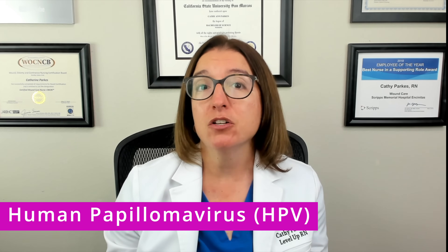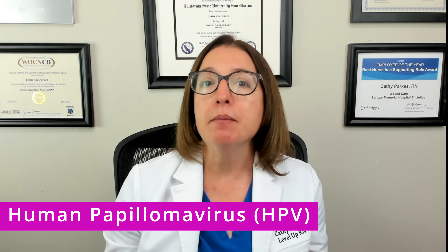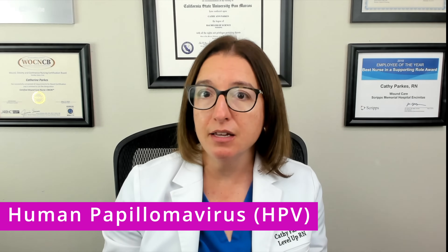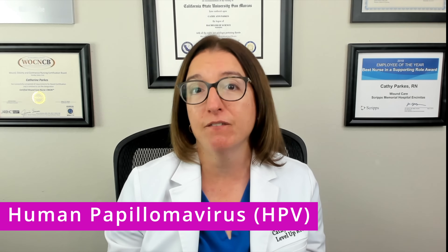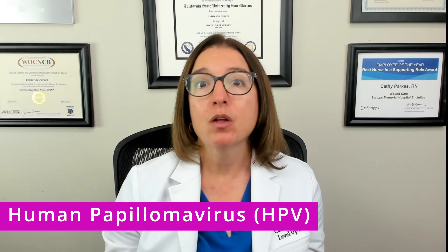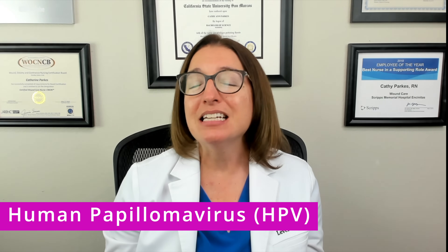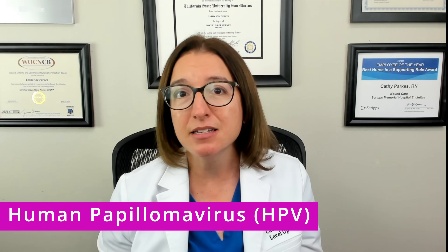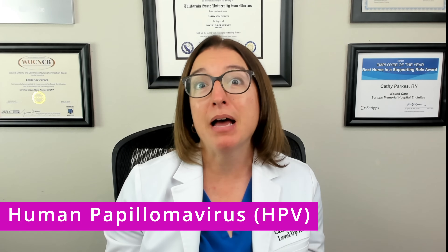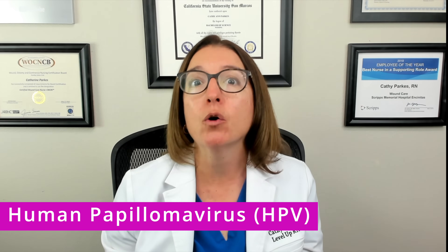For HPV strains that cause genital warts, signs and symptoms may include white or flesh-colored growths in the anogenital region or the oral cavity. HPV is diagnosed using a PAP test. For patients who are positive for HPV, a colposcopy and cervical biopsy can be used to assess for cancerous or precancerous cells in the cervix. There is no cure for the virus. Wart removal can be done using prescription creams or methods such as cryotherapy. You also want to notify your patient that more frequent PAP tests are likely going to be necessary — instead of every three years, your patient may need to have them done annually or even more frequently.